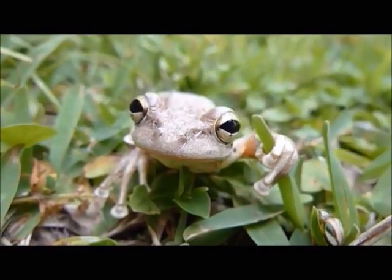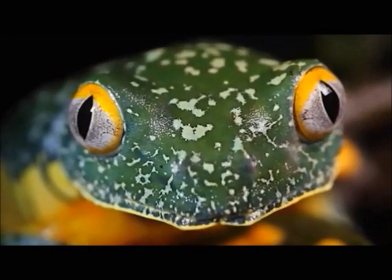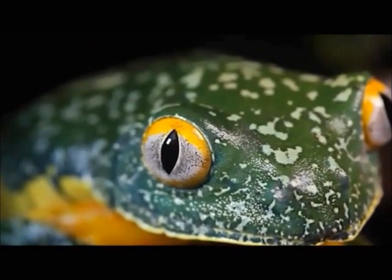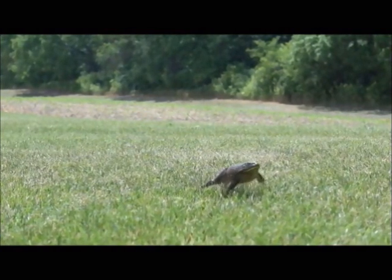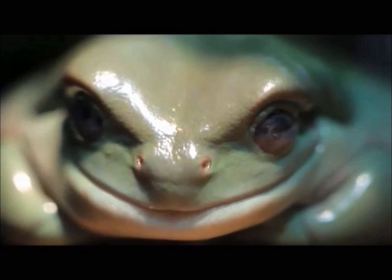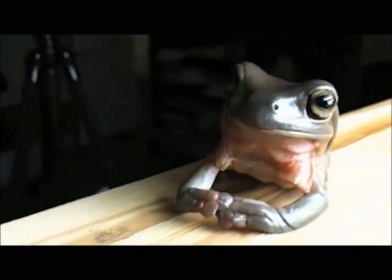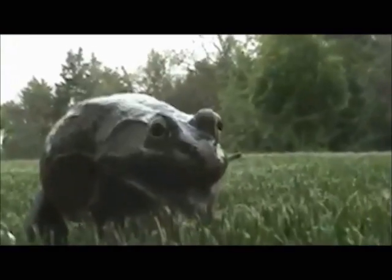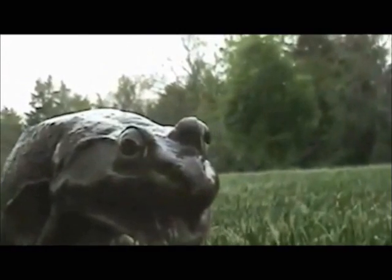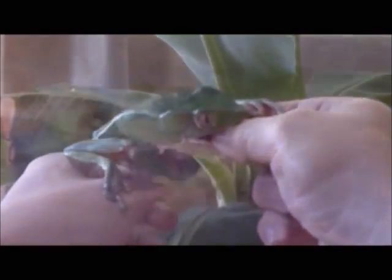Frogs from the class Amphibia are ectothermic and must maintain a desirable temperature through behavior. If the environmental temperature is too low, they can sunbathe or draw heat from the environment. If the temperature is too high, they can retreat to a shelter, move to the closest body of water, or use evaporative cooling to reduce their body temperature — rehydrating in the process. Evaporative cooling is used by many chordates and uses evaporation of water to produce a cooling effect. One unique thermoregulation ability of frogs is the ability to change the color of their skin, allowing them to cool off by lightening their skin or heat up by darkening it.